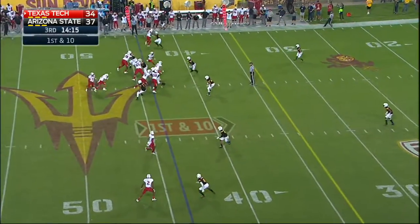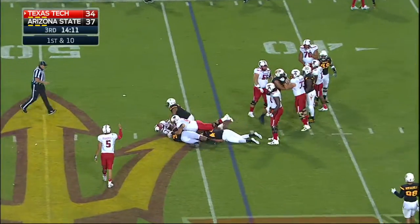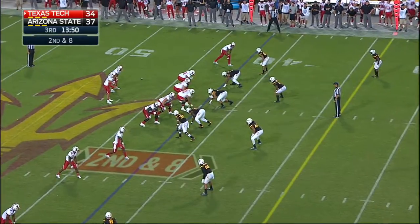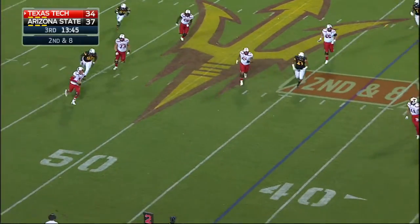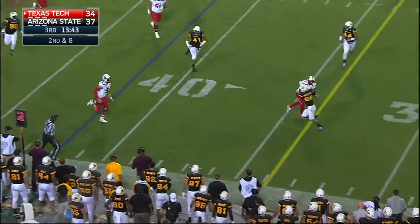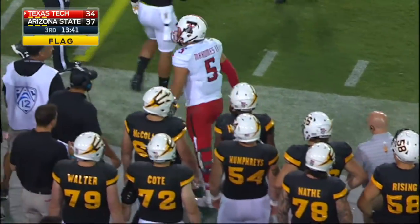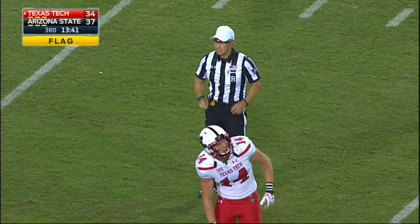Here's Stockton from the 44 — JoJo Wicker grabs hold of him, pulls him back, they give him two. Second and eight. On second down, Mahomes rolling — there is a flag down as Mahomes takes off and runs out of bounds around the 35. Personal foul, hands to the face, number 41, defense.